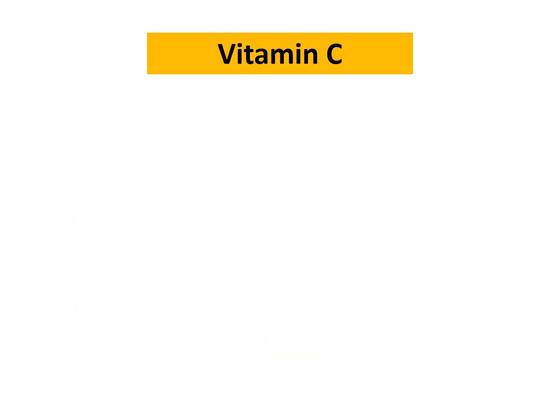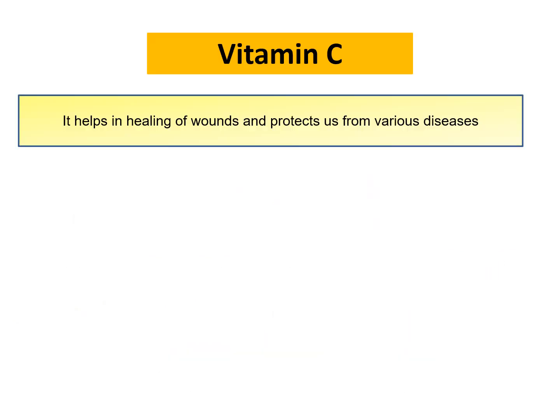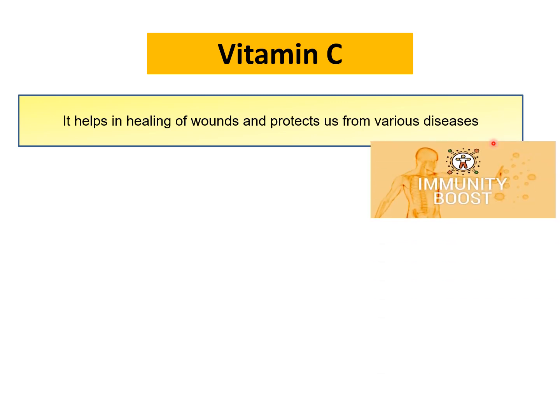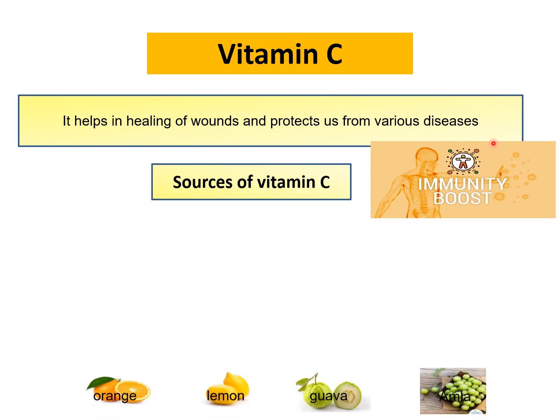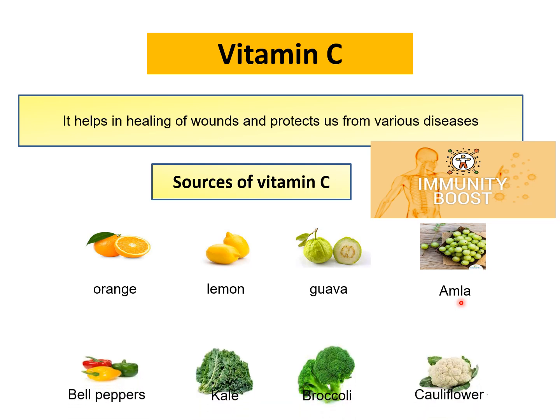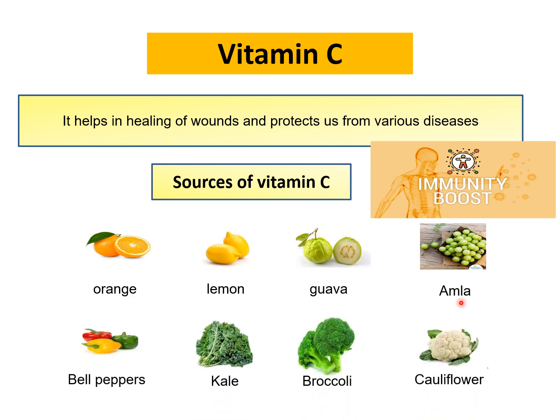Now the next vitamin is vitamin C. Vitamin C is a very important vitamin. It helps in the healing of wounds and protects us from a variety of diseases. It is also called an immunity booster as it provides our body immunity against various diseases. Sources include citrus fruits like orange, lemon, guava and amla. Amla is the richest source of vitamin C. Among the vegetables, we get vitamin C from bell peppers, kale, broccoli and cauliflower.